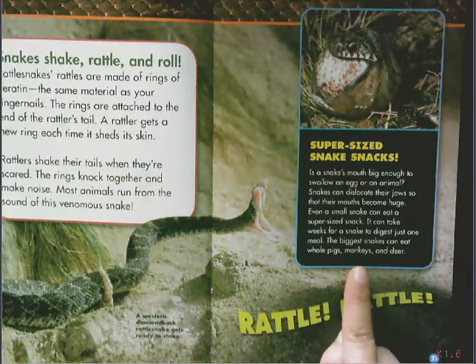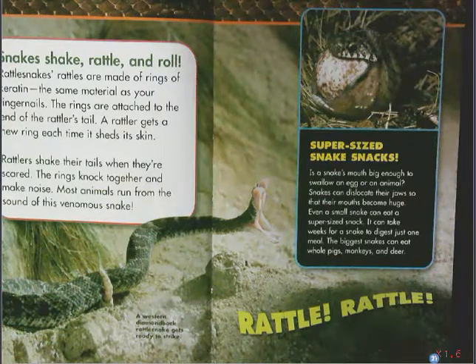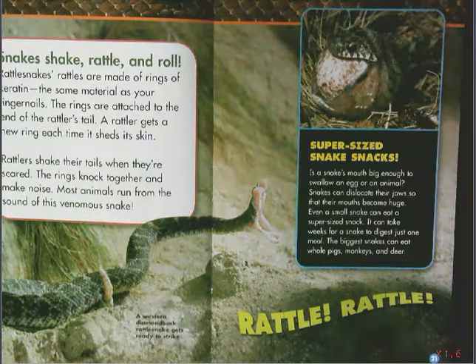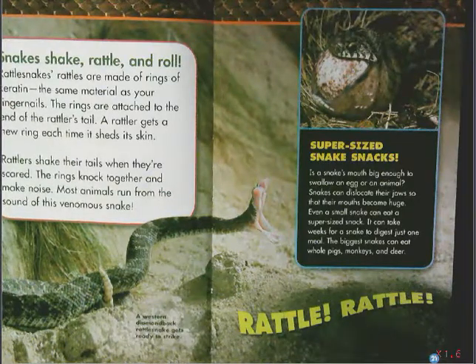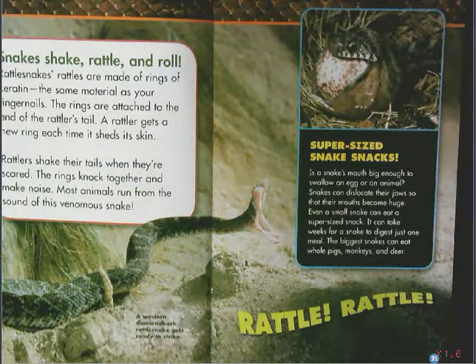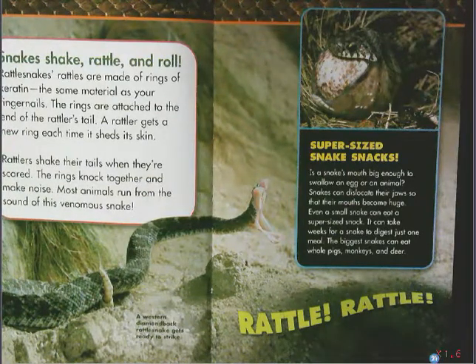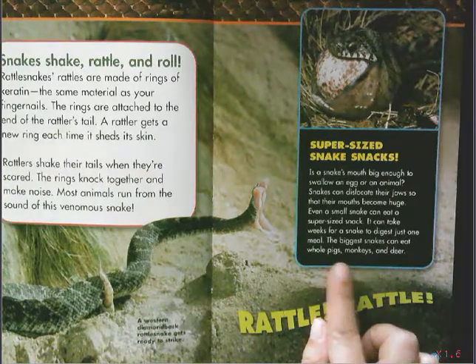Super-sized snake snacks. Is a snake's mouth big enough to swallow an egg or an animal? Snakes can dislocate their jaws so that their mouths become huge. Even a small snake can eat a super-sized snack. It can take weeks for a snake to digest just one meal. The biggest snakes can eat whole pigs, monkeys, and deer. That last sentence kind of tells you how big their mouths really get.